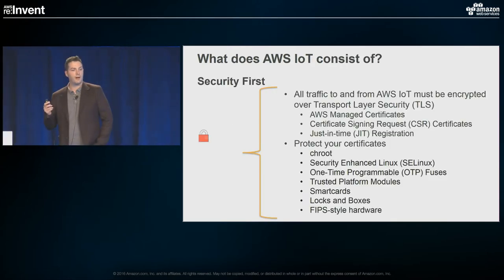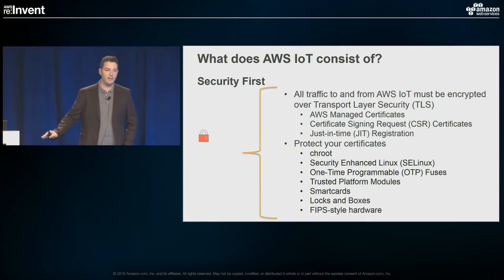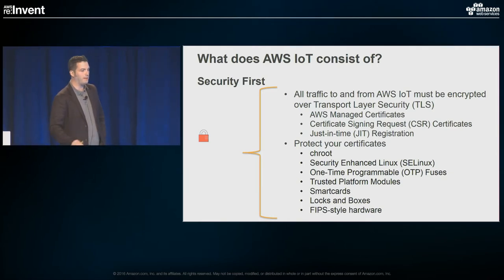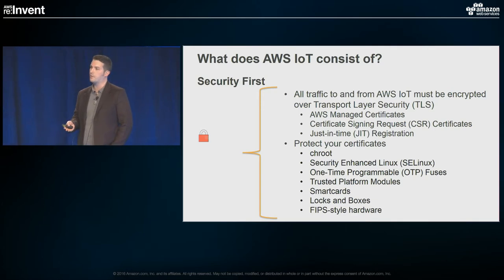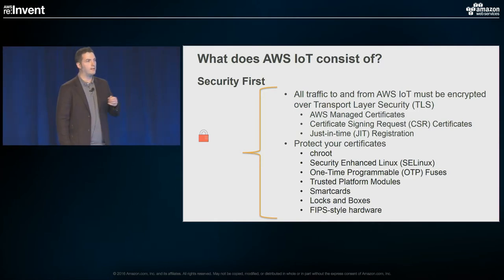Now before we go too far, I want to talk about security first. This is a key concept applied across all software, and IoT most specifically because it's a fairly new space. AWS, as part of the shared responsibility model, offers many ways to integrate certificates. All interaction with AWS IoT needs to be secured over TLS. We offer three ways for doing that.